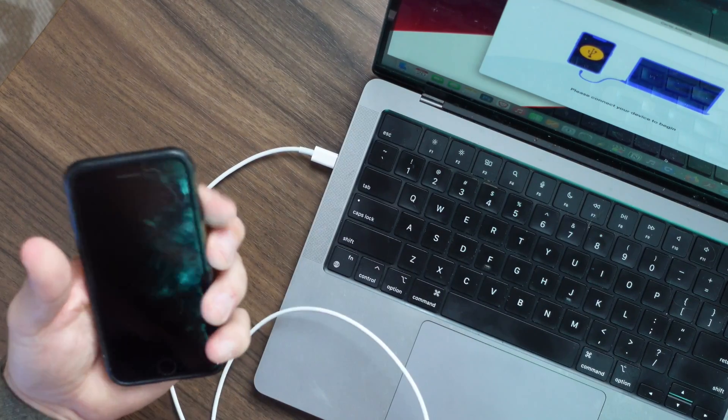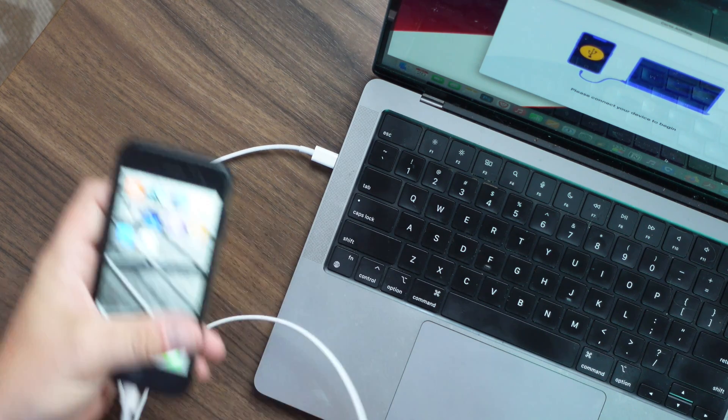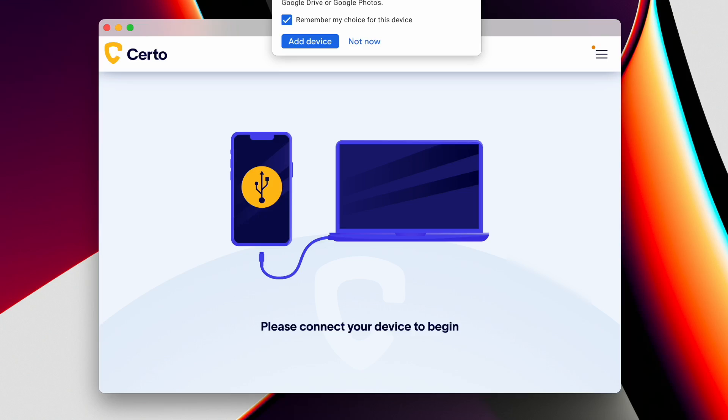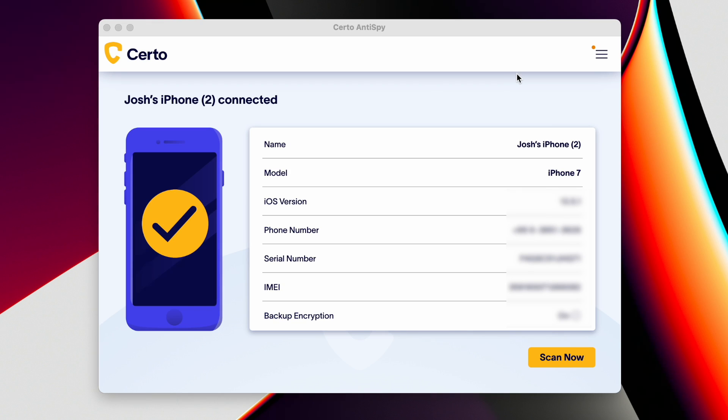I'll explain in a moment how my experience with Chinese national security agency led me to finding this company, but let's go real time into the process of removing this junk from my wife's phone. I've already installed the Certo software onto my computer and I'm going to plug in my device and see what happens. It has recognized the device and I'm going to have it scan now.